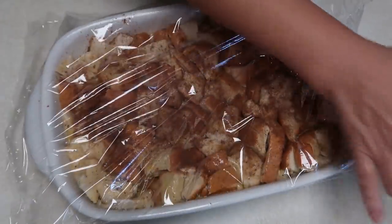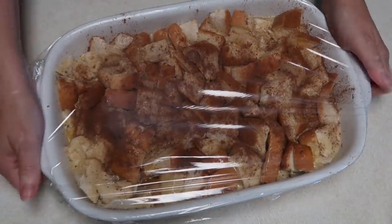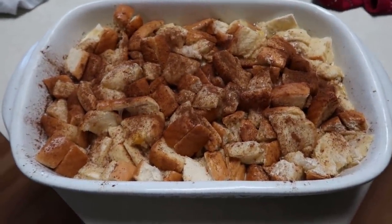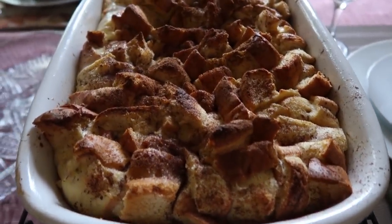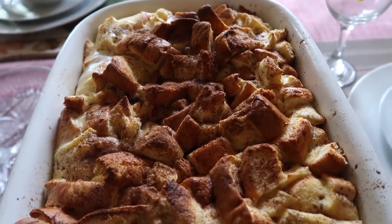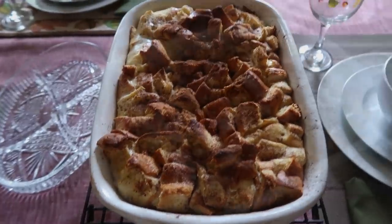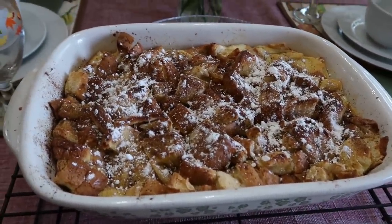After your hour is up — or a little bit longer — go ahead and bake it at 350 degrees for 35 to 40 minutes. Here is the French toast bake out of the oven. I'm going to let that cool and then sprinkle the top with some powdered sugar. And there it is after I add the powdered sugar.